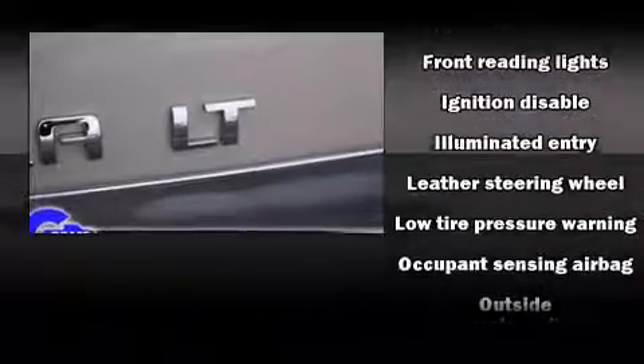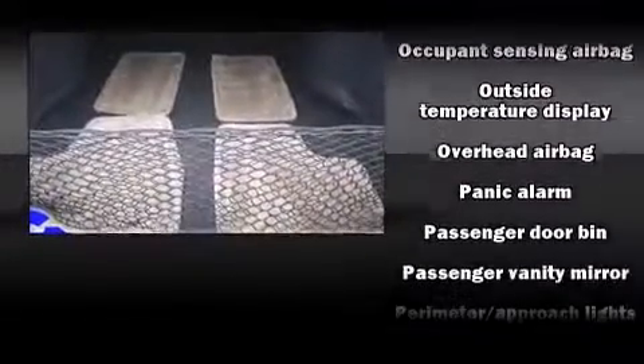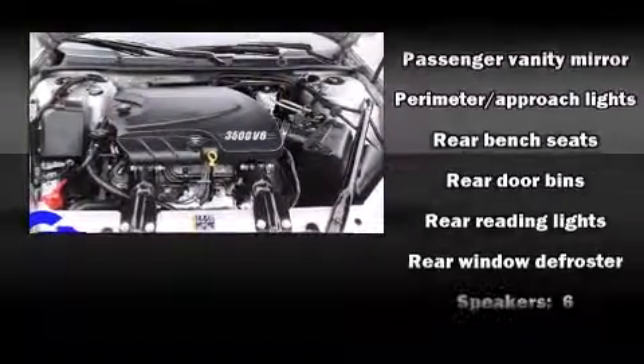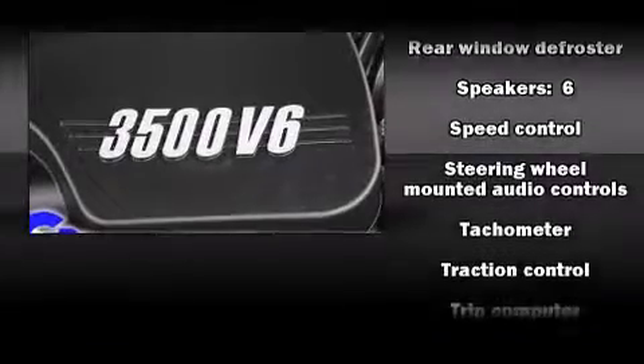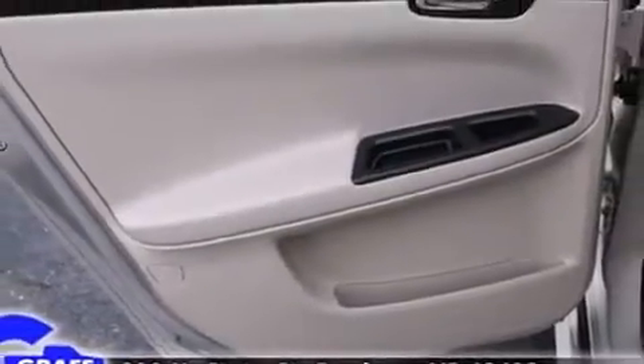Passengers are protected by various safety and security features including dual front impact airbags with occupant sensing, airbag head curtain airbags, traction control, ignition disabling, and four-wheel disc brakes with ABS. This car was designed with safety in mind, allowing you to drive with even greater assurance.